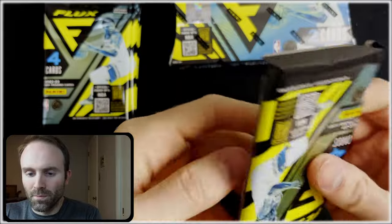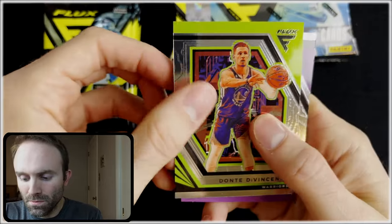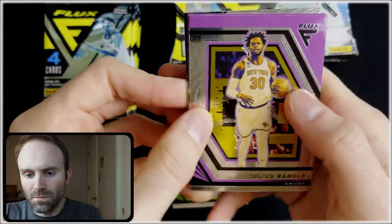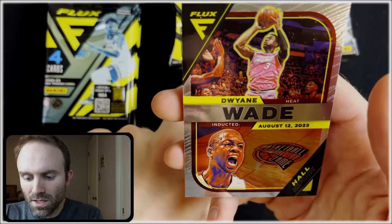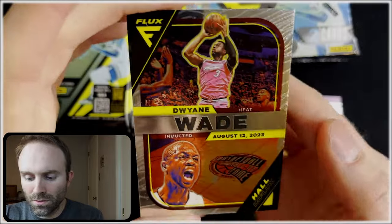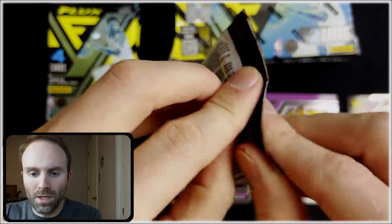We are starting with pack one. Dante DiVincenzo, Julius Randle — that's purple. Ryan Rollins, also purple. And D. Wade, inducted into the Hall of Fame on August 12, 2023. Cool, not too bad.